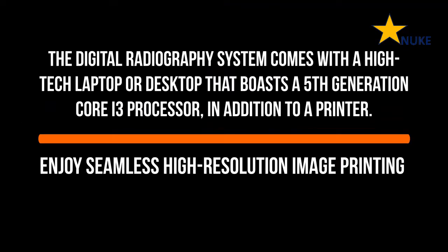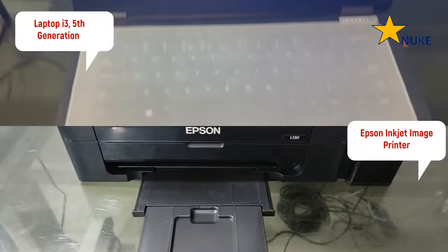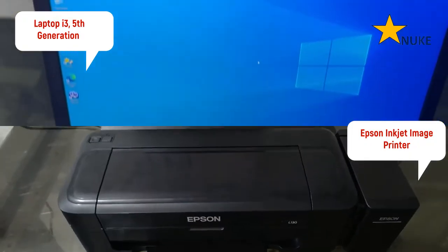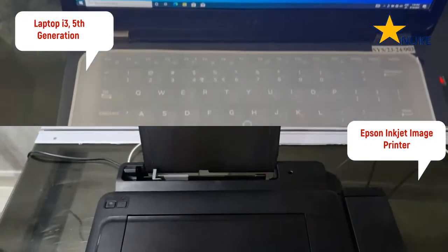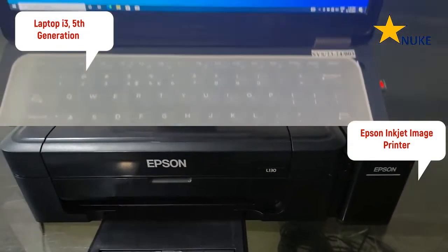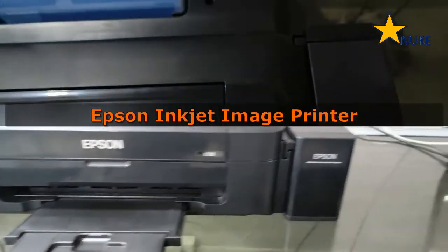The Star Nuke 4343DIW digital radiography system comes with a 5th generation i3 laptop and inkjet printer, providing a comprehensive image processing and printing solution. This allows for image analysis on a digital screen and the ability to print high quality images for accurate patient diagnosis.